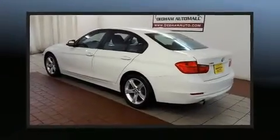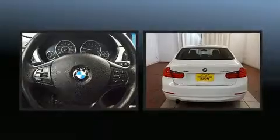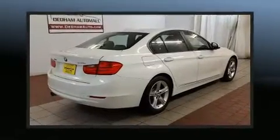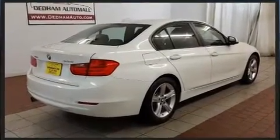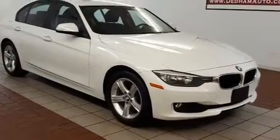You can expect a lot from the 2015 BMW 320i. The aerodynamic exterior design both looks good and enhances fuel economy. Favoring both performance and efficiency, a turbocharger is also included as an economical means of increasing performance.